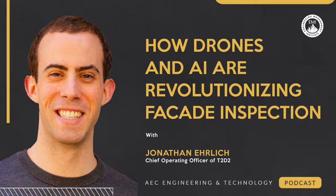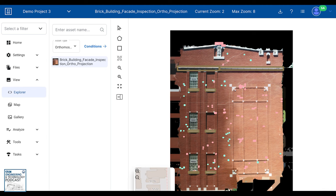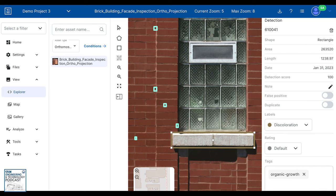John is an expert in the integration of drones and artificial intelligence in facade inspection. In this episode, we'll be discussing the benefits, challenges, and future prospects of using these cutting-edge technologies. So let's dive in and uncover the fascinating role drones and AI play in building facade inspection.